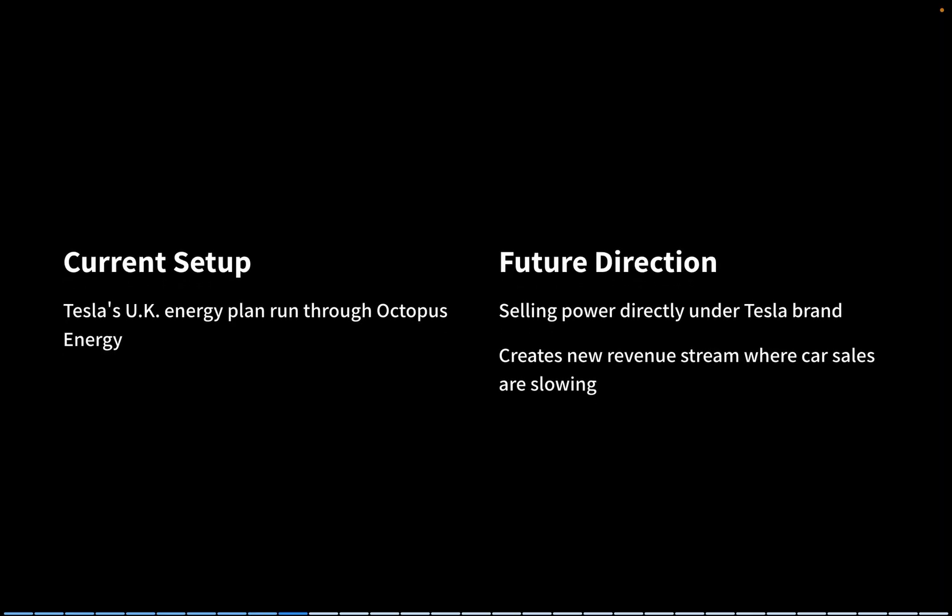Up until now, Tesla's energy plan in the U.K. has been run through Octopus Energy, but this move signals Tesla's intent to sell power directly under its own brand. For investors, this is an important step — it creates a new revenue stream in regions where car sales are slowing.